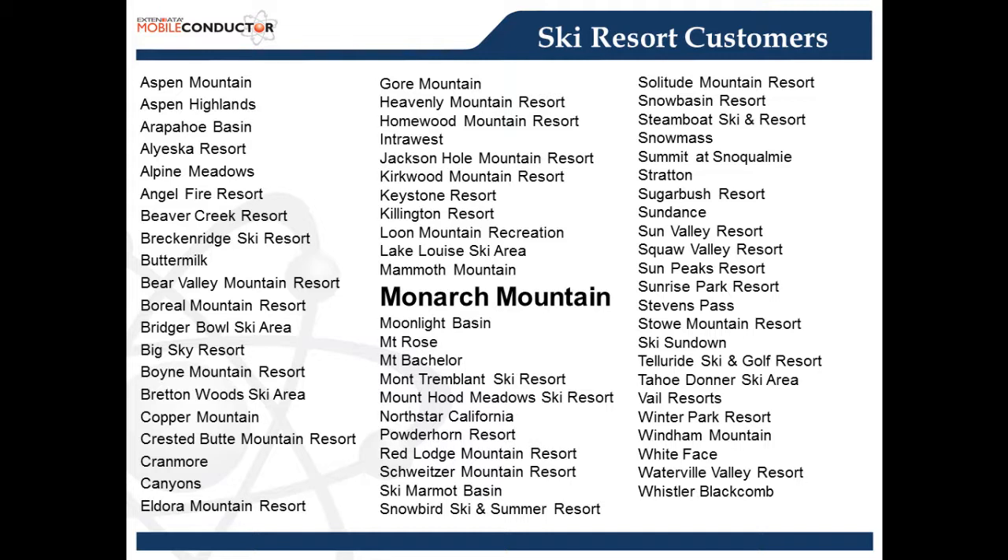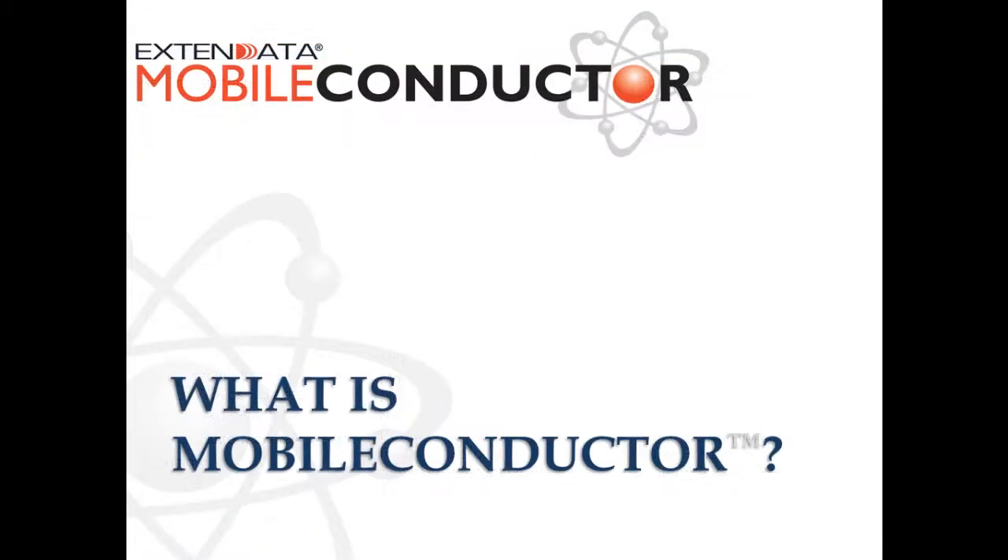We have provided a variety of solutions to our resort customers since our founding in 2002 — a lot of mobile computing solutions for barcode and RFID applications, Wi-Fi infrastructure both indoor and outdoor, point-to-point solutions, and ticket and card printing solutions including barcode and RFID. One thing I want to mention is that Xtend Data has been a very active NSAA — the National Ski Areas Association — supplier member since our founding, attending all national shows and conferences each year.